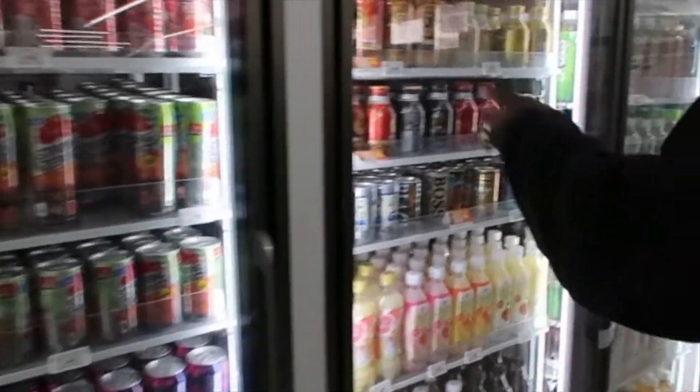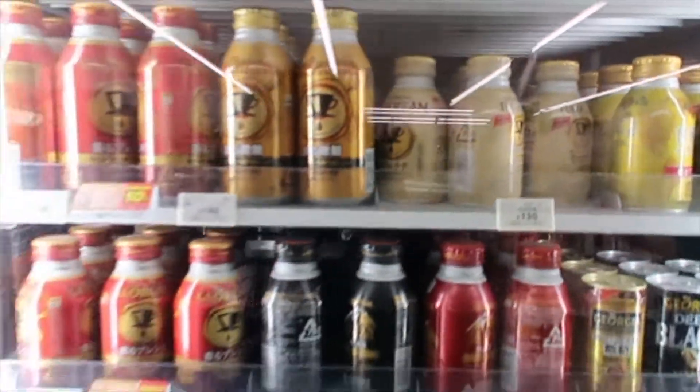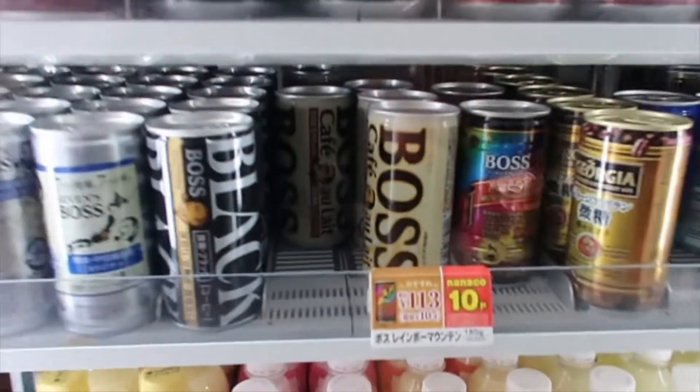And you've got all these Georgia coffees. These are really good — Georgia coffees. That's one of my favorites. Is that the Georgia coffee? I think you like the Boss. I like the Boss. That's a good coffee.